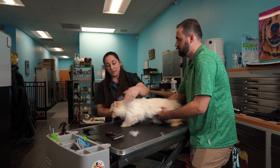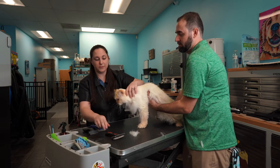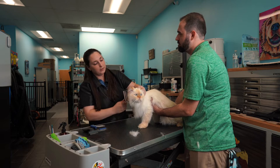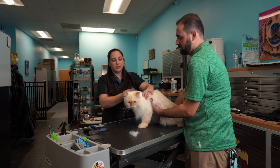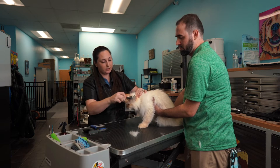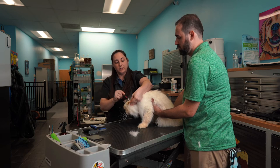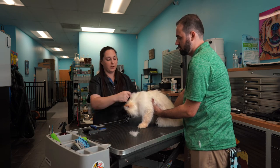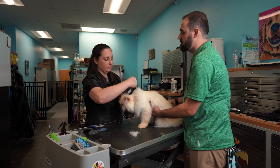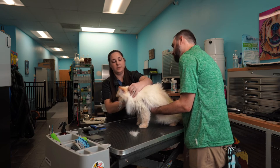How often does this cat come in? He comes on a quarterly basis — once every three months for something, whether that's just nails, a butt shave, or a full body brush out. Is that because the owner's doing some at home? Yes, she brushes at home with a slicker brush and a fine tooth comb but has trouble reaching his underside. So we do his hygienic clip quarterly, which really helps maintain the matting — he's not in pain from underneath and she can focus on the top coat.